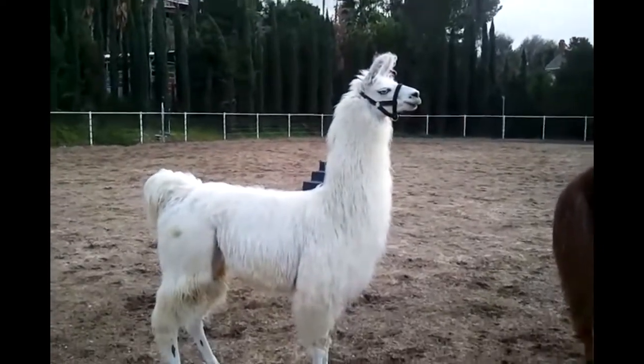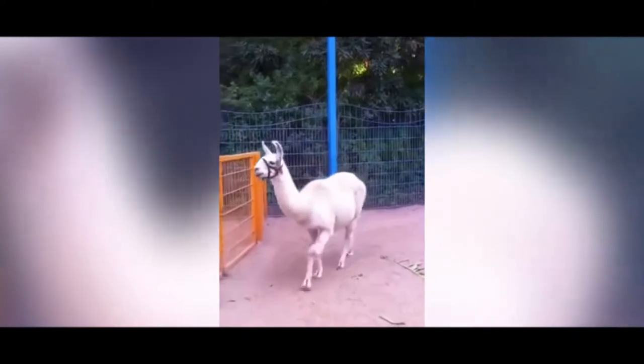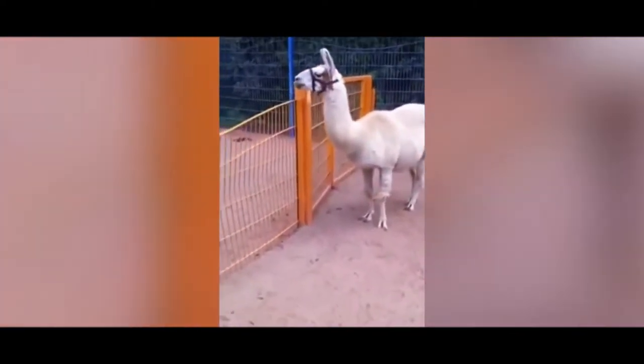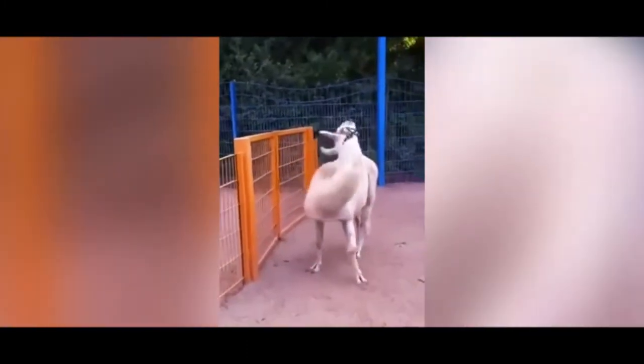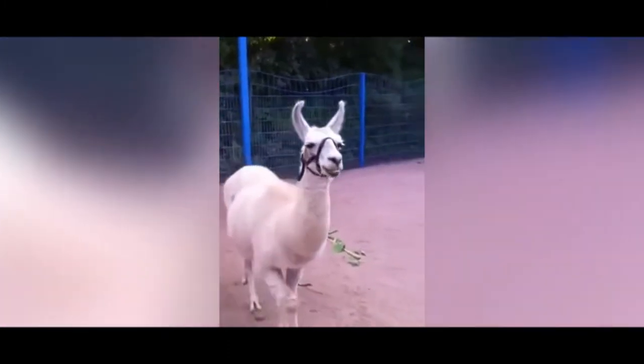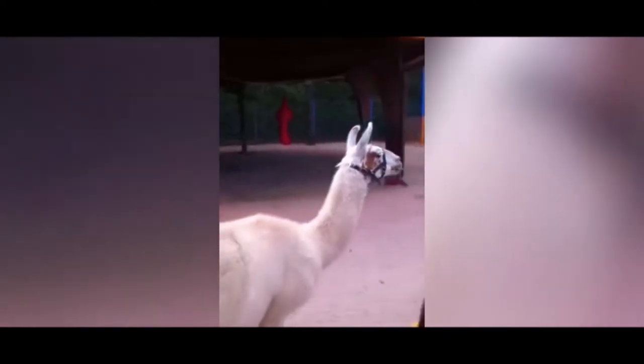Although llamas have been known to kill predators such as coyotes, they should not be considered attack animals. They are generally effective against single intruders only, not packs. Guard llamas have been most common on ranches located in the western United States, where larger predators such as the coyote have been more prevalent.